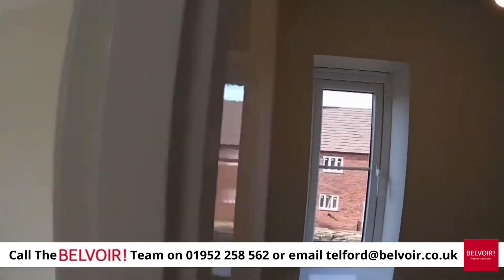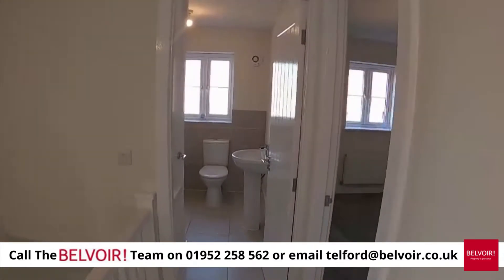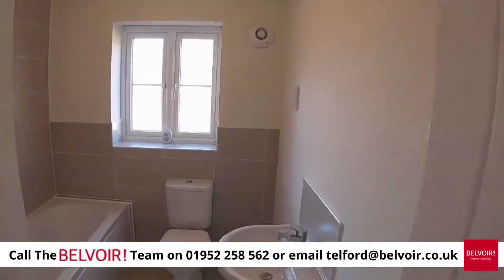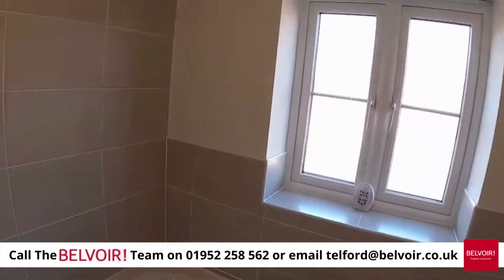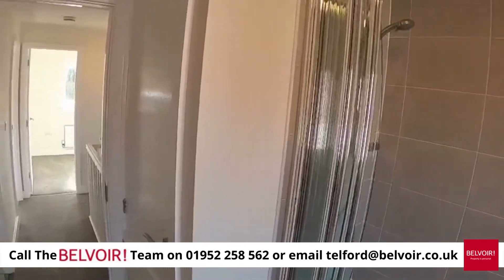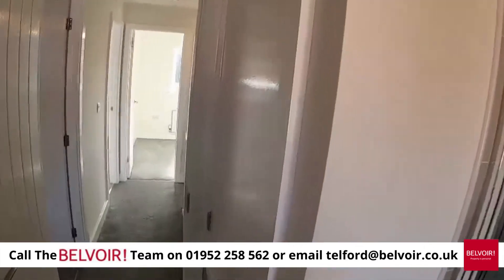Really important for everybody is the bathroom — lovely tiles throughout, and then a power shower and screen. There it is again with white ceramics and some additional storage to the right.